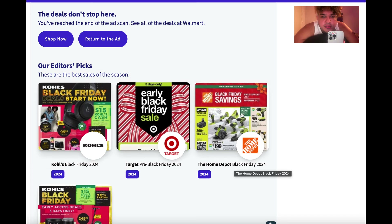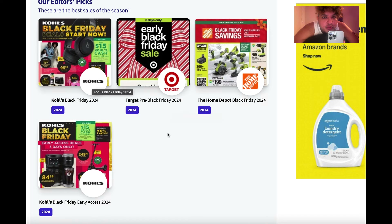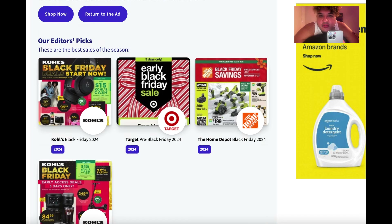Stay tuned because we're going to do Target Black Friday next, and then we'll even do Kohl's Black Friday. Drop a like, drop a comment — love you guys!